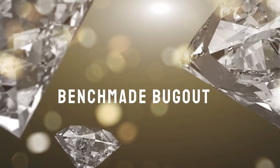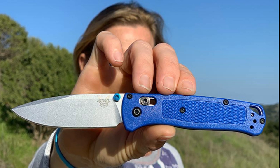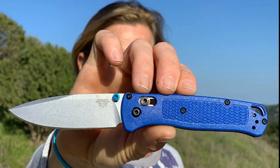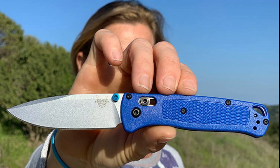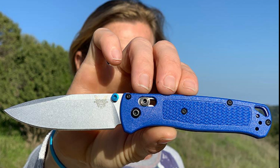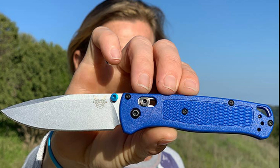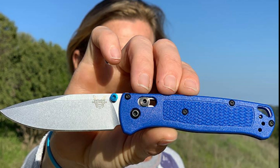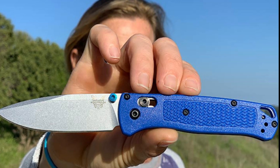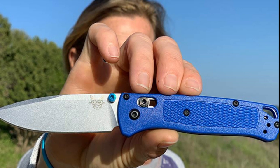Benchmade Bugout. While the Bugout couldn't cut it amongst the top three, it's nevertheless worthy of your consideration. A true cult classic amongst the EDC community, the knife has overtaken the Griptilian as Benchmade's best-selling blade, and it's for good reason. Incredibly lightweight at 1.85 ounces, yet also strong and hard-wearing, it combines a 3.24-inch CPM S30V steel blade with a 4.22-inch handle. In real-world applications, this means that the Bugout is as versatile as it is pocketable — a compact, dependable, daily workhorse.